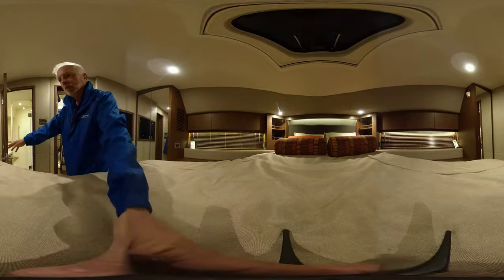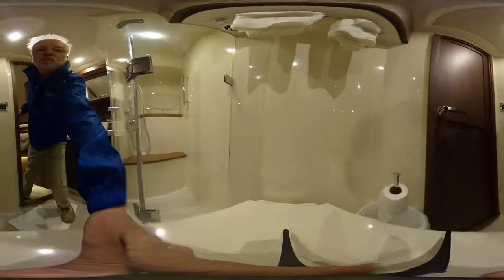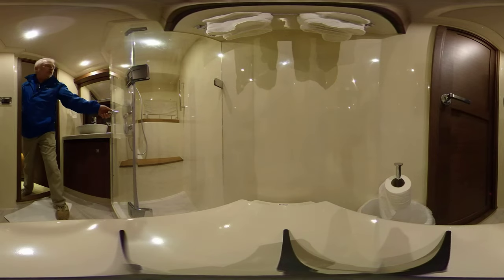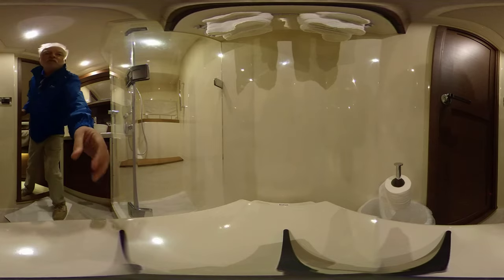With entrance to the day head. Not going to spend a lot of time here, but I will give you the chance to see. This is a beautiful, full-sized shower, very nicely appointed.